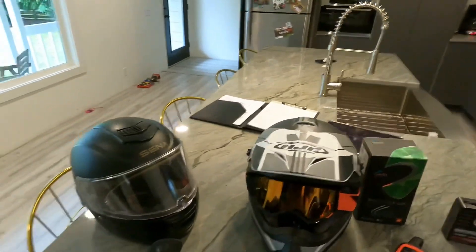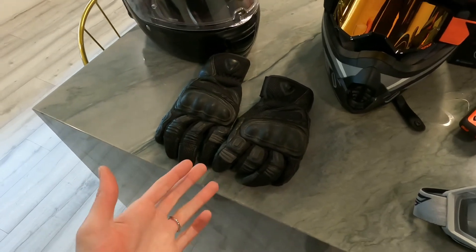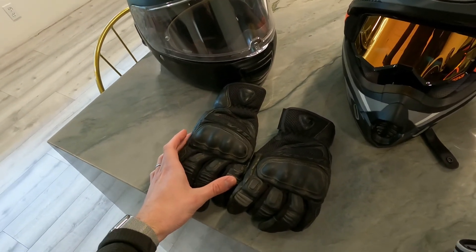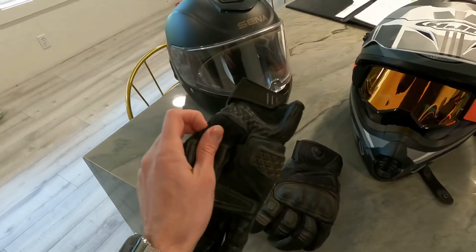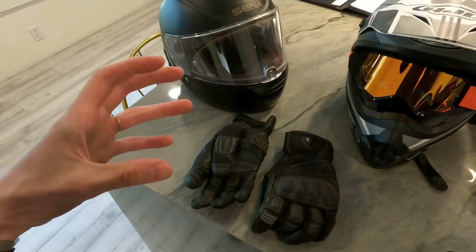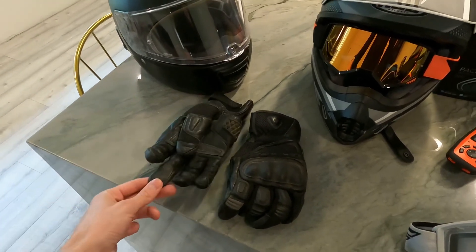For gloves, I've used all types. Now that I have heated grips on all of my bikes, I really just use these summer gloves year-round — even when it can be 15 degrees out. These are Revit Dirt 3 gloves, and they are very much a summer glove. I do love the feel you get — when you have a big winter glove on you can't feel your controls as well, so I love these.